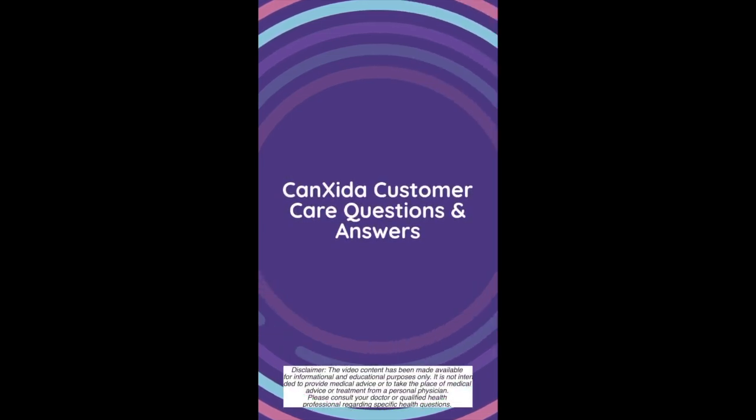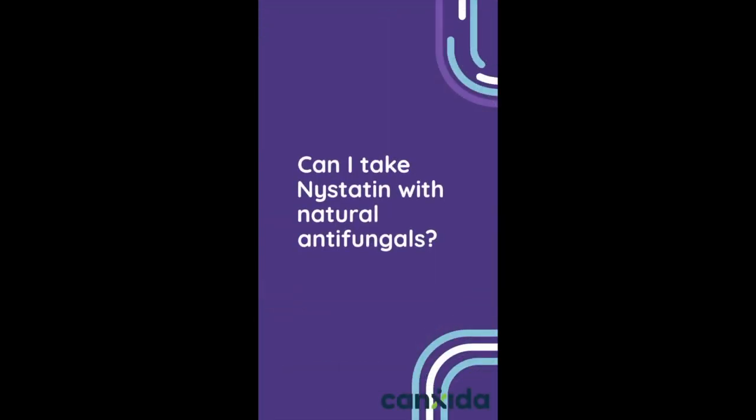Hey guys, this is Maria from CanSida's nutrition team, and today's customer question is: can I take nystatin with natural antifungals?